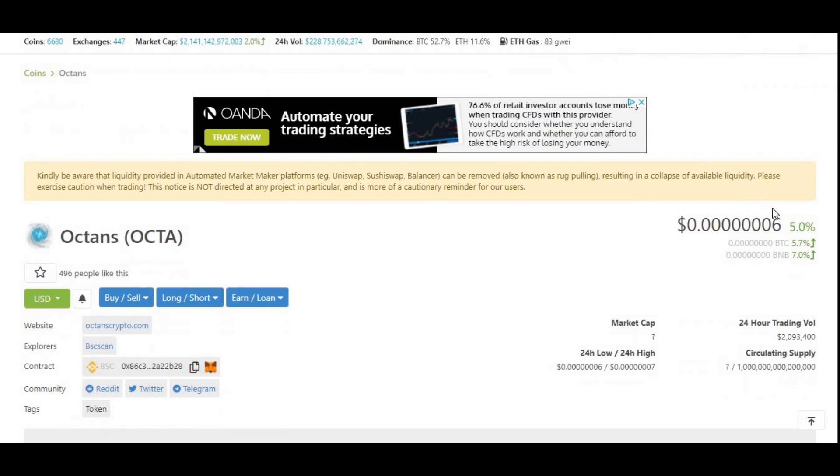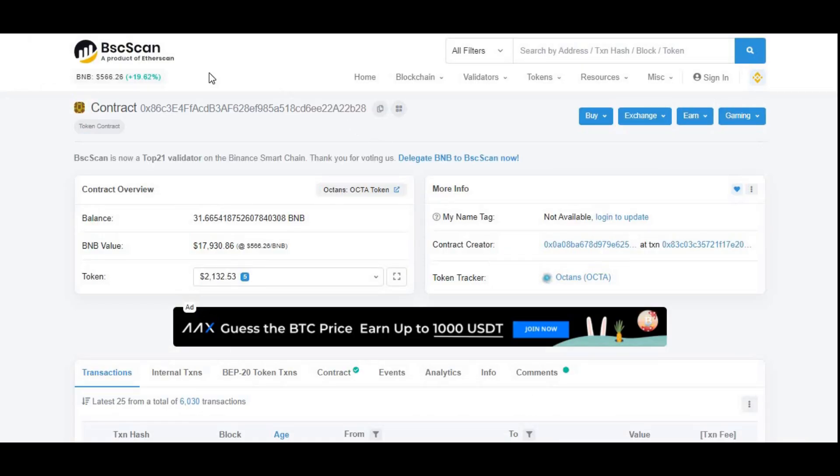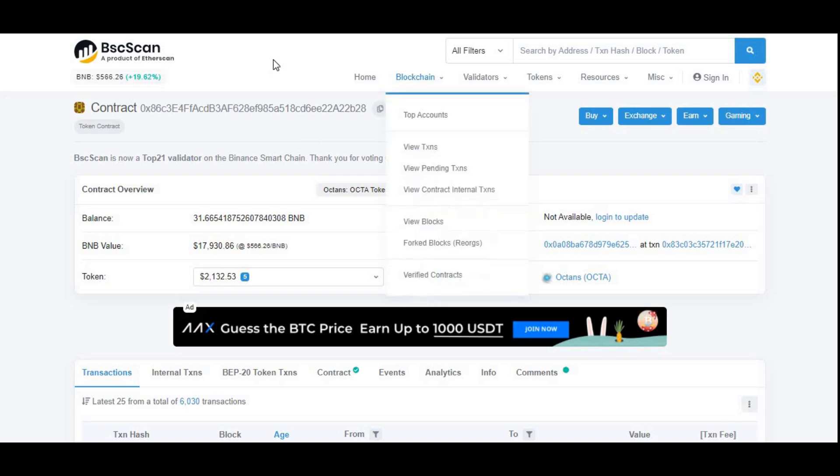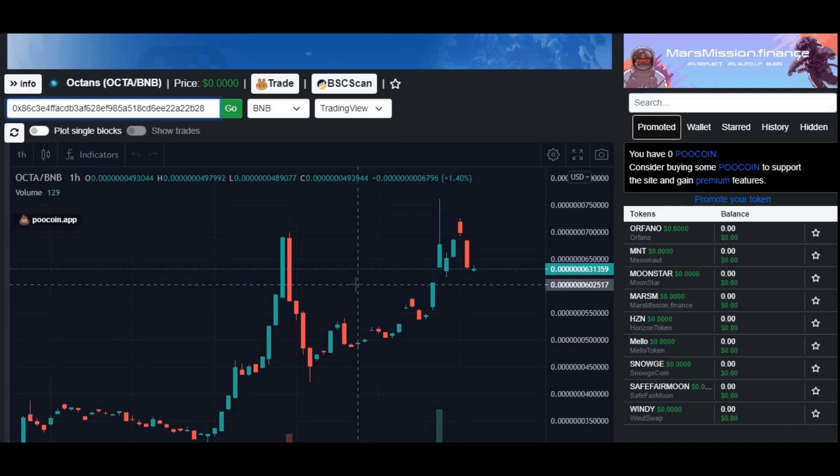This video is all about Octans on CoinGecko, a price prediction, and how the listing will affect their price. As you can see, the current price went up five percent since they were listed. Let's go to their BSC scan — the details are on here — and have a look at how the price got affected.